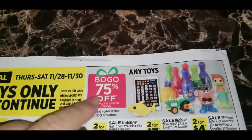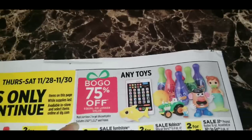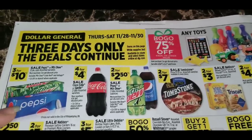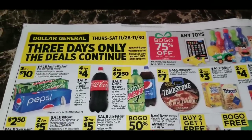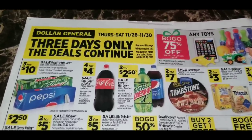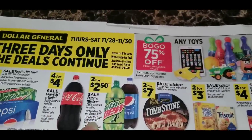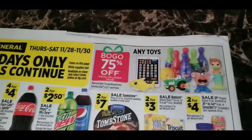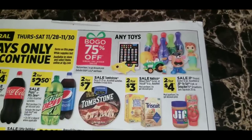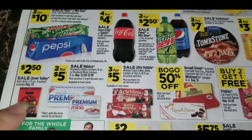On the back of the ad, they're again advertising buy one, get one 75% off on toys — must purchase two, excludes Legos, LOL, and Frozen. Pepsi and Mountain Dew 12-packs are $3 for $10. Everything on the back is for three days only, November 28th through 30th. Coke and Sprite 2-liters are 4 for $4. Pepsi and Mountain Dew 2-liters are 2 for $2.50. Tombstone pizzas are 2 for $7. Nabisco Wheat Thins or Triscuit Crackers are 2 for $3. Jif Peanut Butter or Smucker's Strawberry Squeeze Jam are 2 for $4.